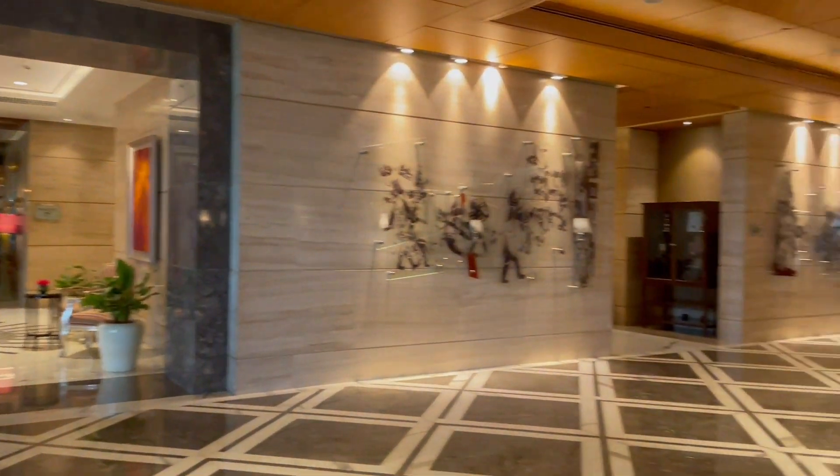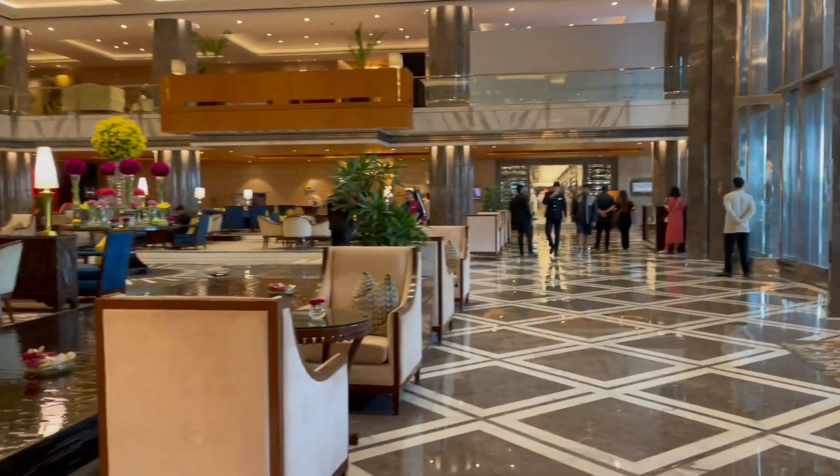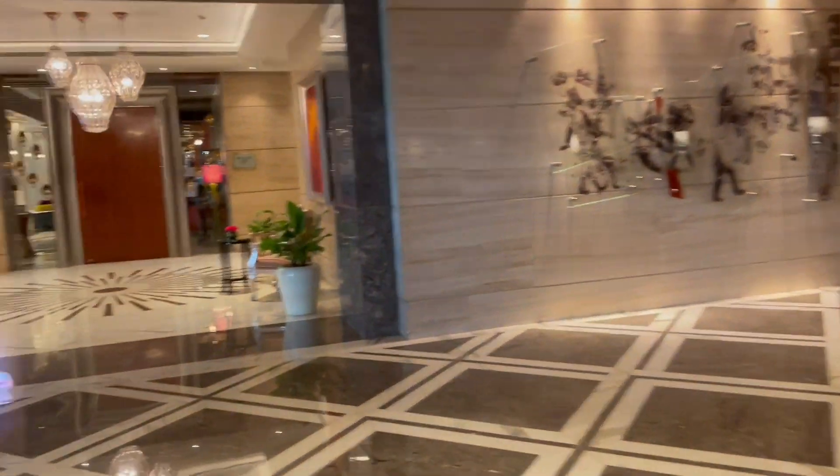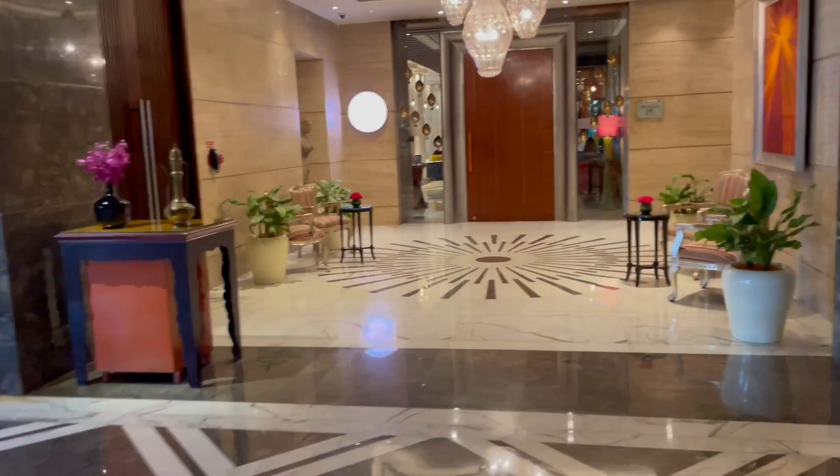This is the beautiful lobby — I gave you a tour from there. That is the Spectra restaurant where you can eat breakfast, lunch, and dinner. Now I'm going towards the pool and I'll quickly take you there.